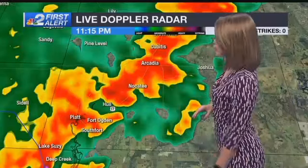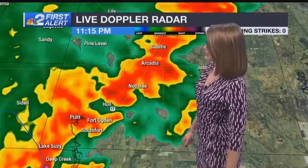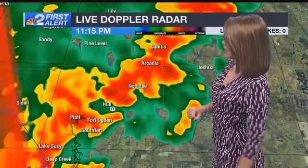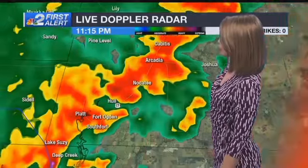Right now, zooming into DeSoto County — if you are getting ready to hit the road, maybe you have to work overnight into early Monday morning and you take Highway 17, be prepared to use those windshield wipers. A lot of heavy rain stretching up and down the length of that roadway all the way through DeSoto County.